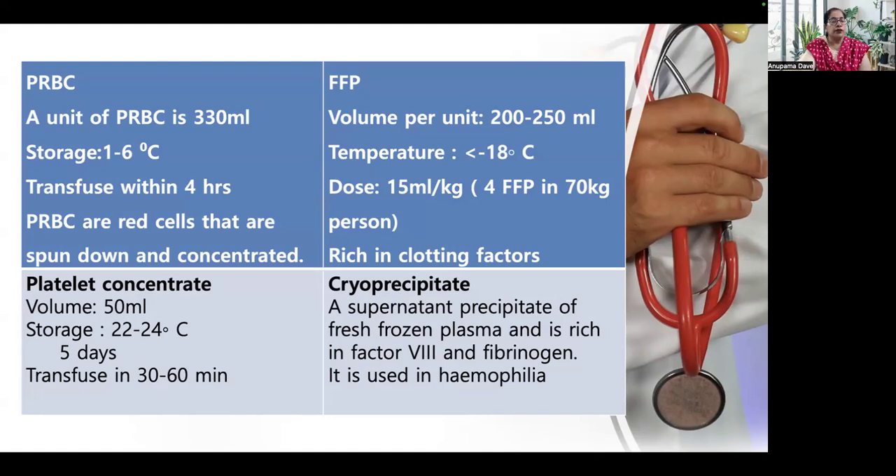These are the main components given in major obstetric hemorrhage. A unit of packed RBC is 330 ml, stored at 1 to 6 degrees Celsius and transfused within 4 hours — they are red cells that are concentrated. Fresh frozen plasma: volume per unit is 200 to 250 ml, kept at minus 18 degrees, dosed at 15 ml per kg — so a 70 kg woman would receive 4 units of FFP — and it is rich in clotting factors. Platelet concentrate: 50 ml, stored at 22 to 24 degrees, can be kept for 5 days and transfused within 30 to 60 minutes. Cryoprecipitate is a supernatant precipitate of fresh frozen plasma, rich in factor VIII and fibrinogen, and is commonly used in cases of hemophilia.